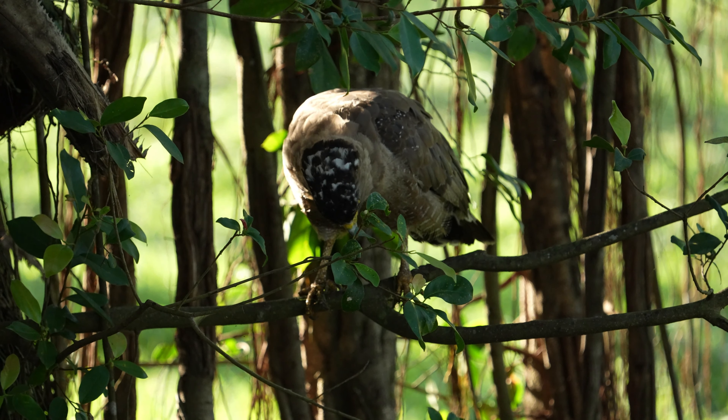And it's not just snakes that are on the menu. The eagle also hunts lizards, amphibians, and small mammals, demonstrating its versatility as a predator.